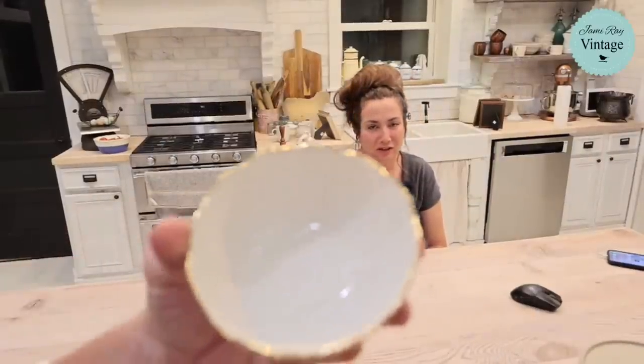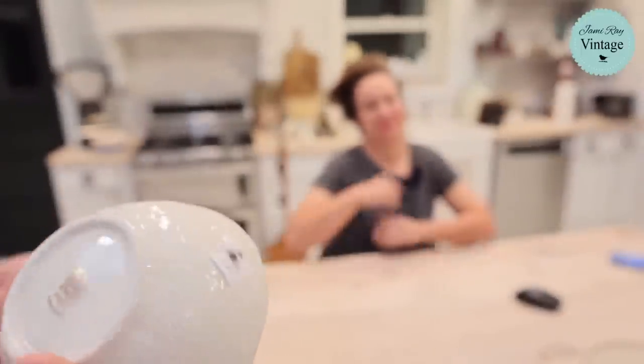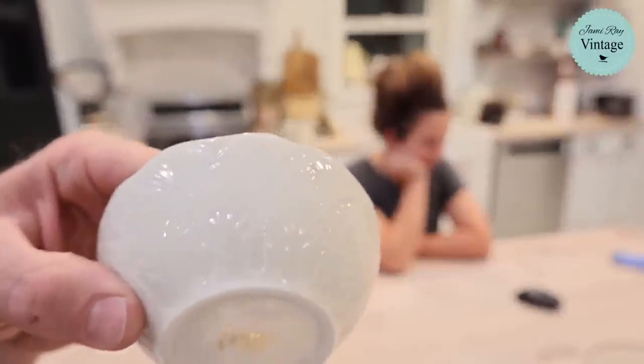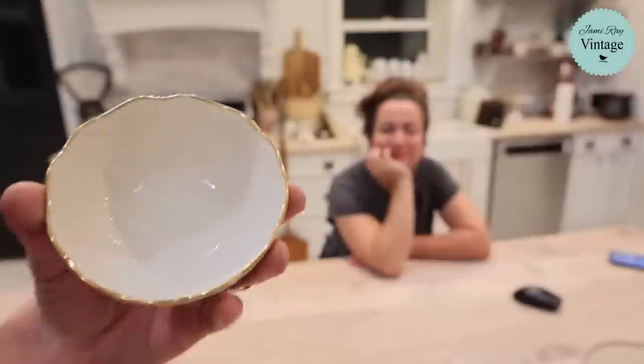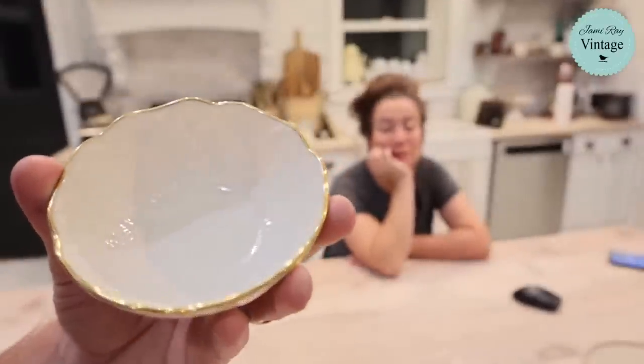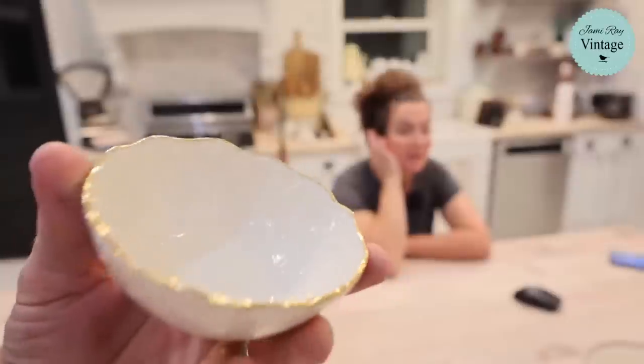This is Lenox - I didn't even realize it was Lenox when I picked it up, I just thought it was really pretty. It's got a beautiful pattern and gold around the lip. I spent 75 cents and we're selling that little dish for $6.95. I think it's going to be perfect for somebody's holiday decor.